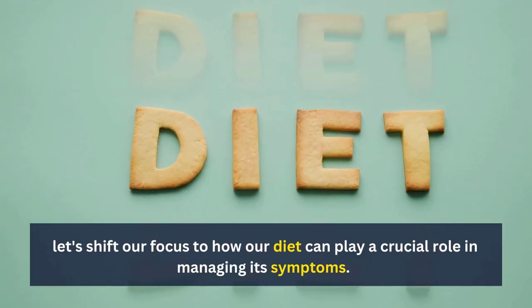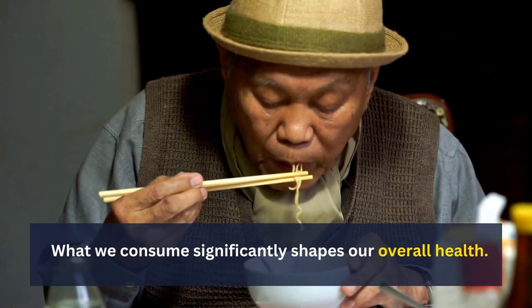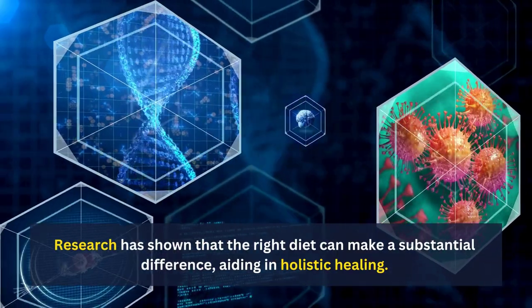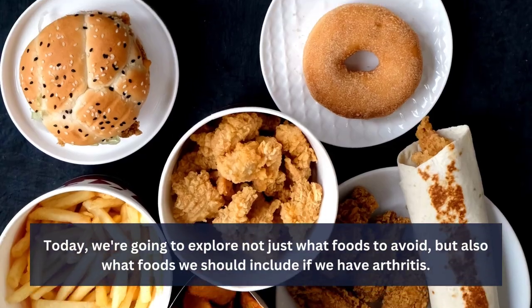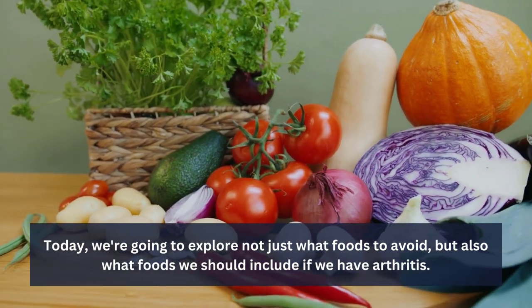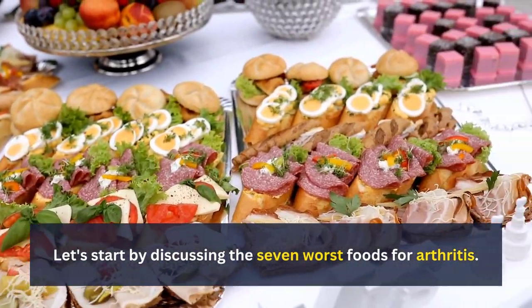Now that we understand the basics of arthritis, let's shift our focus to how our diet can play a crucial role in managing its symptoms. What we consume significantly shapes our overall health. Research has shown that the right diet can make a substantial difference, aiding in holistic healing. Today, we're going to explore not just what foods to avoid, but also what foods we should include if we have arthritis. Let's start by discussing the 7 worst foods for arthritis.